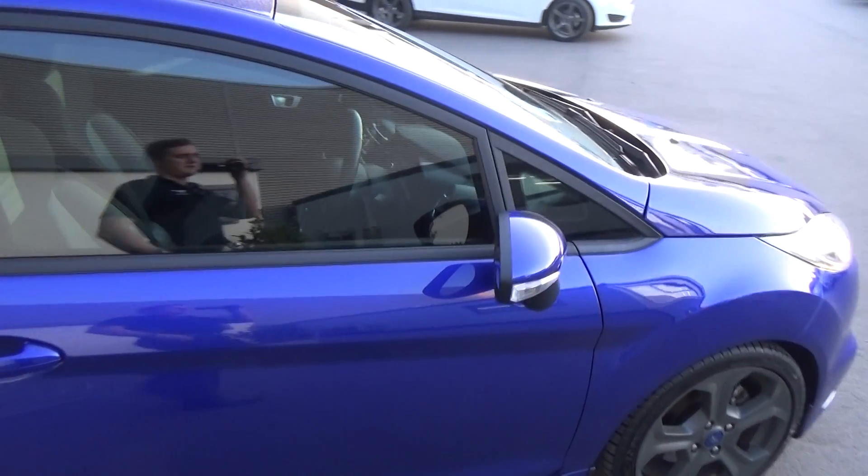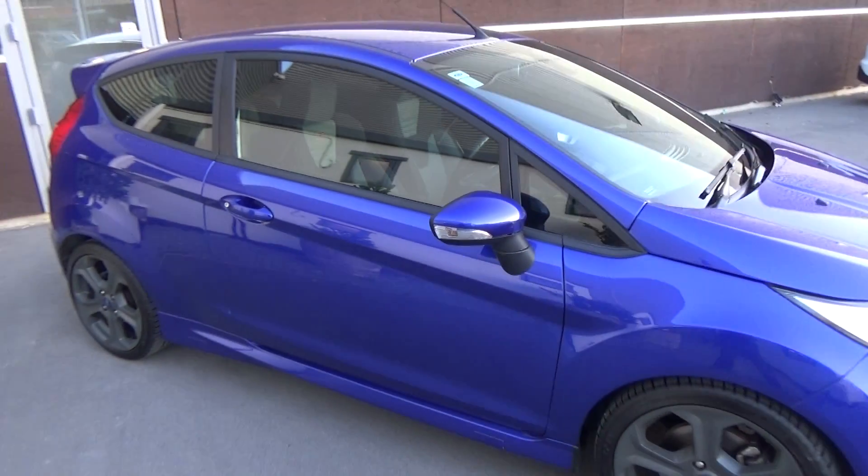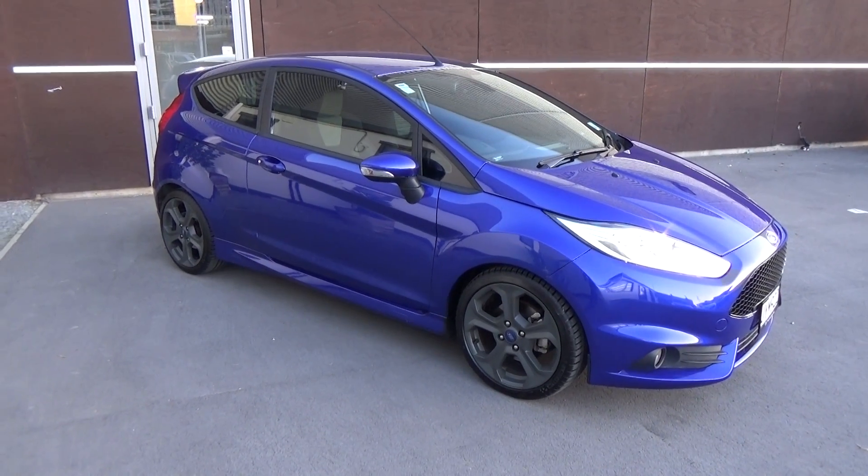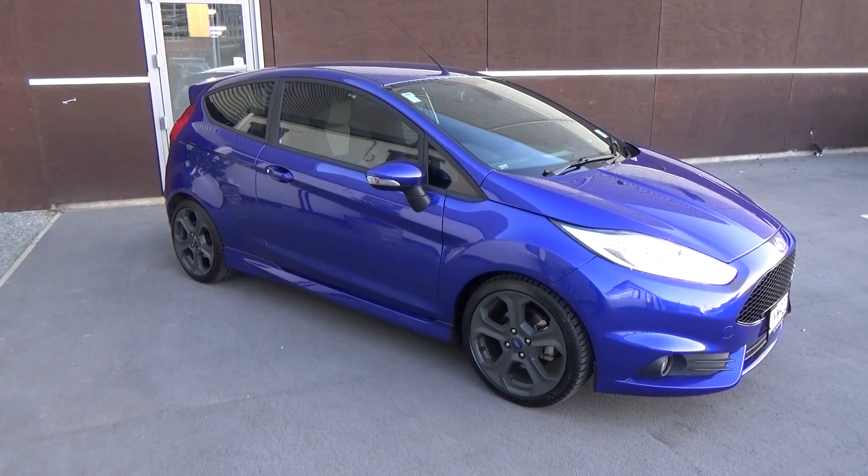If this vehicle is of any interest to you, please don't hesitate to give us a call on 0800 BY FORD. If you'd like to come and view this vehicle in person, Team Hutchinson Ford — we're at 186 Cherm Street in the central city of Christchurch. We'll see you soon.